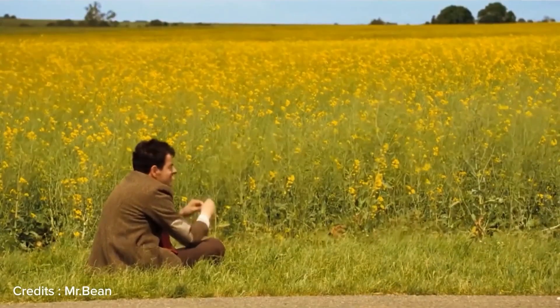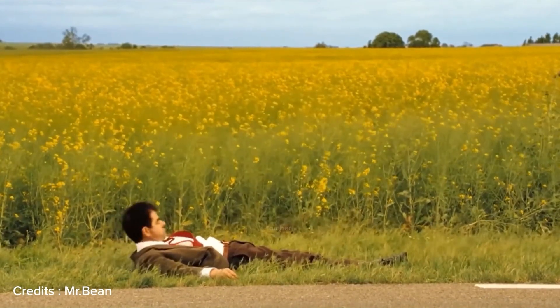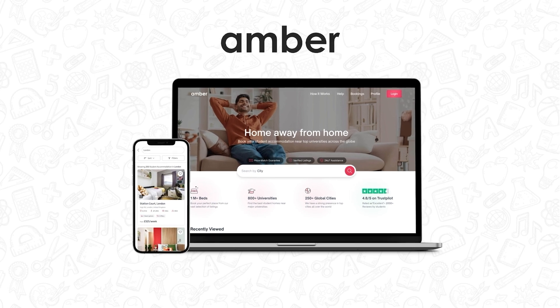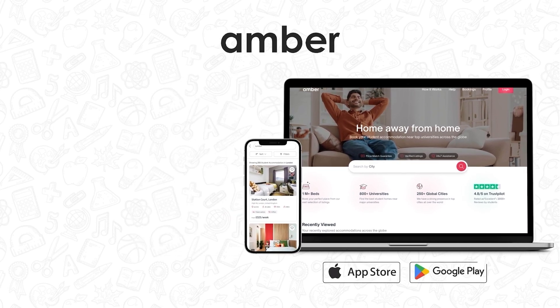This is the time your wait for a perfect accommodation ends — grab your spot before it's too late to book. For more such content, visit amberstudent.com and find the accommodation made just for you.